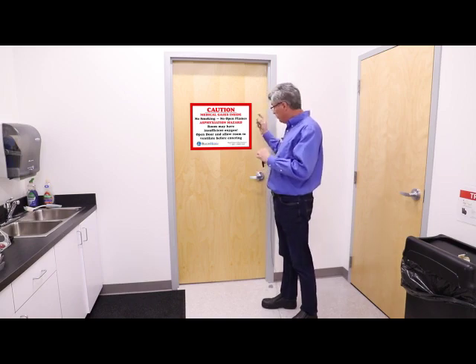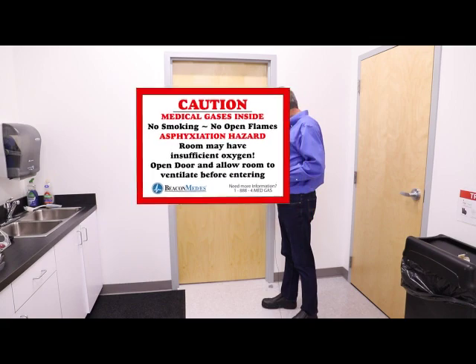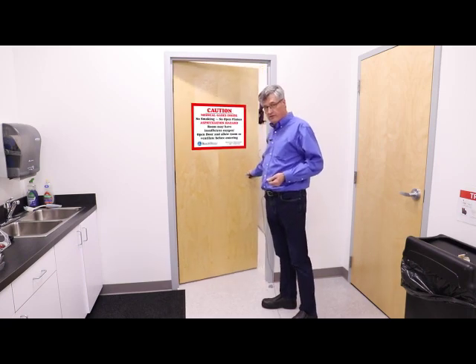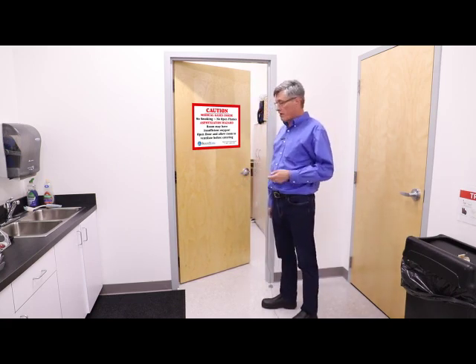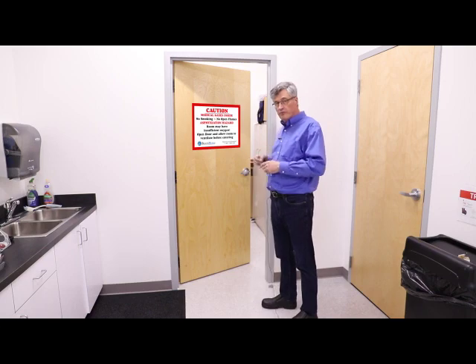The second thing — notice the signage on the door. It's important that you realize that manifold rooms can be confined spaces, and you should never walk into a manifold room without airing it out first. Five minutes is probably enough, but it's important that you open the door and let the air exchange before you walk in.